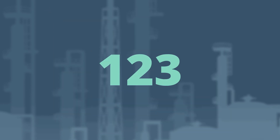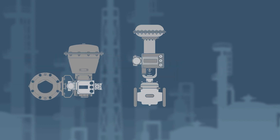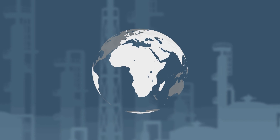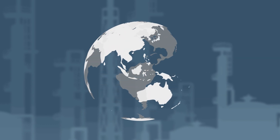Emerson's Fisher control valves have been leading the market for over 130 years. They are the preferred and highest performing control valves in the market, supporting various processes across industries and world areas. Leverage our expertise.